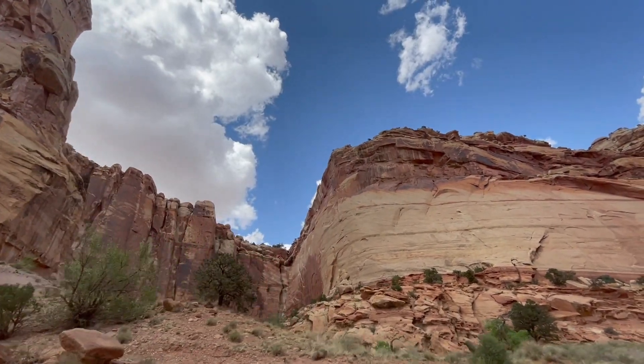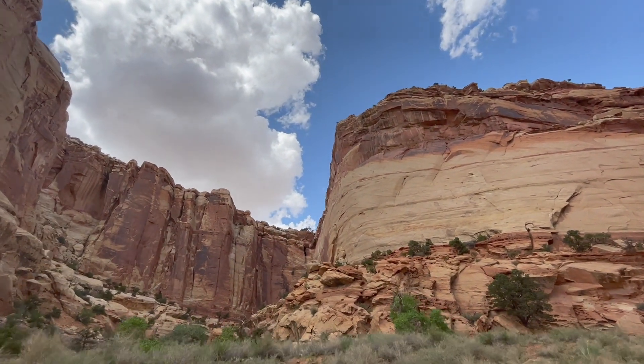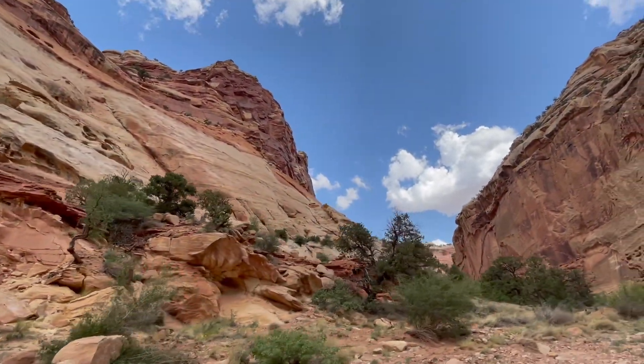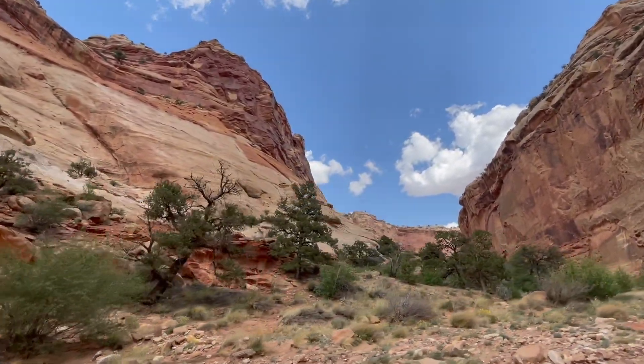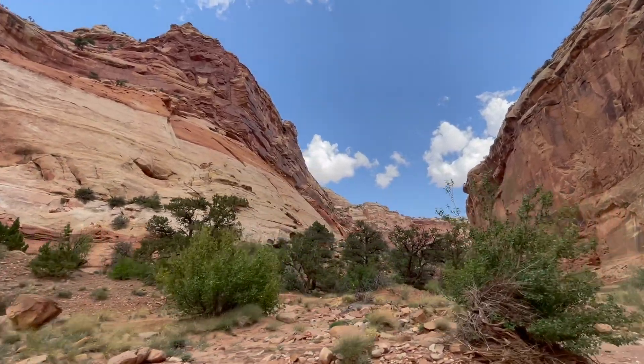Capitol Reef offers scenic drives such as the Capitol Reef Scenic Drive, which takes visitors through spectacular viewpoints and stops. The park also has a visitor center that provides information about the park's geology, history, and recreational activities.